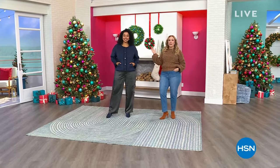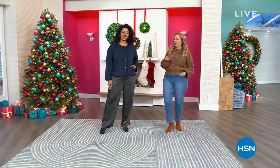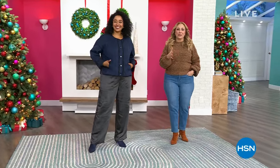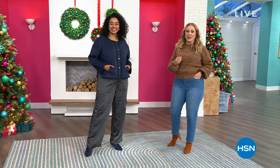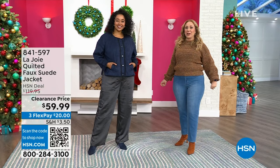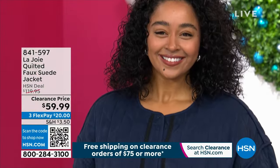Hi, my name is Helen Keeney. Here's my co-host Kenya, supermodel to the stars and on the home page of our website hsn.com looking gorgeous. La Joie is what we're going to be talking about this hour and I want you to take a look at the jacket that Kenya is wearing.